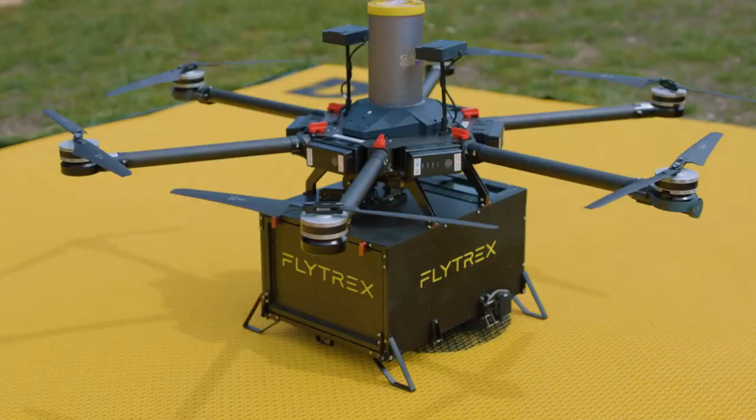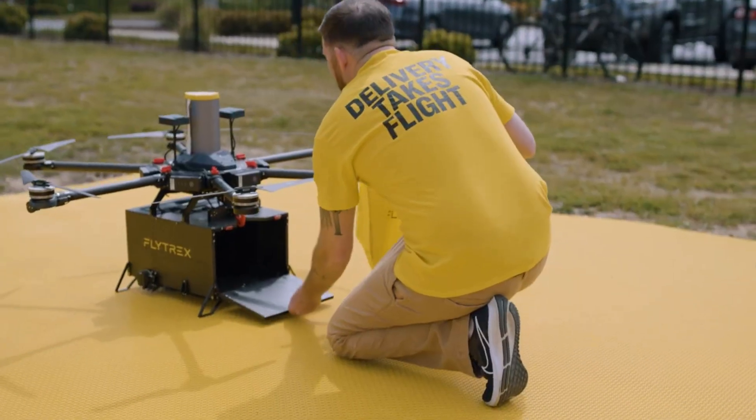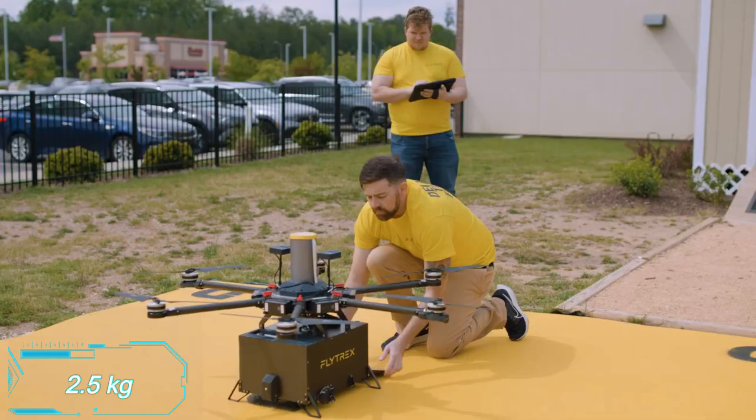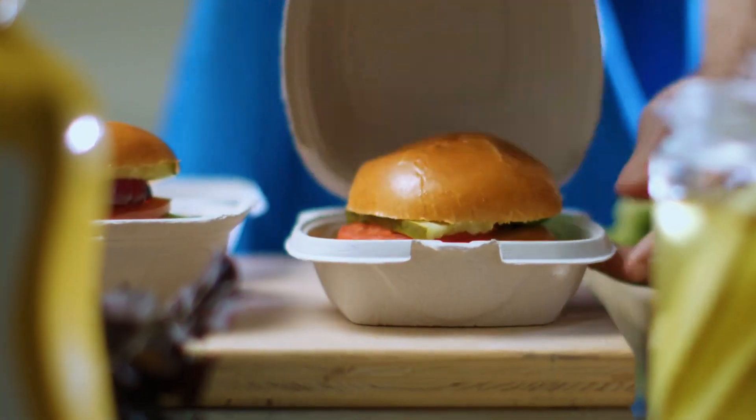No pilots needed, just a team of operators keeping an eye on things for safety. Each order can weigh up to 2.5 kilograms. And if you're not in the mood for lunch, you can also get essentials like toilet paper delivered. Enjoy the convenience.